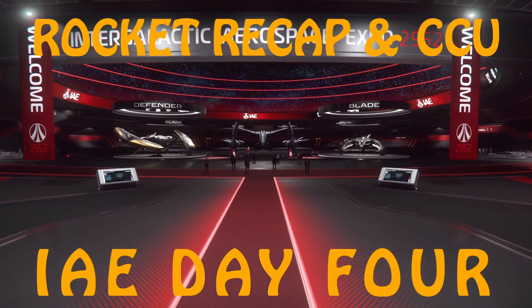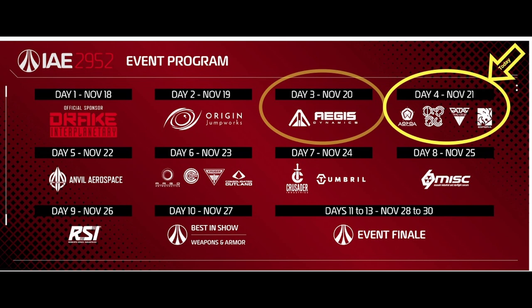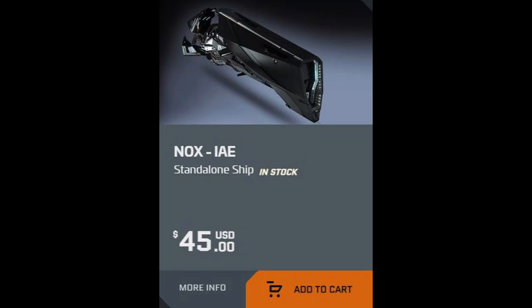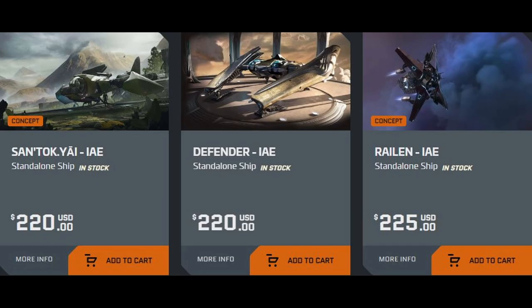IAE Day 4 Recap. Alien manufacturers have joined the IAE event and all ships are available for rent on the showroom floor. All alien ships have also been added to the store with 10 years insurance. Everything from the Nox to the Merchantman is available.